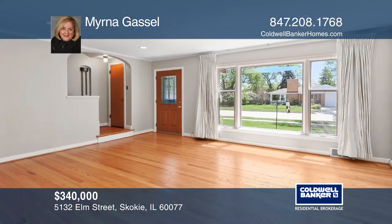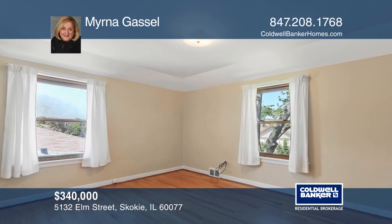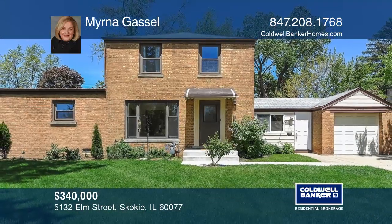Featuring hardwood floors on both levels and many improvements in the last few years. Priced to sell, located in the award-winning Niles West School District. Make it yours by calling Myrna Gassel.